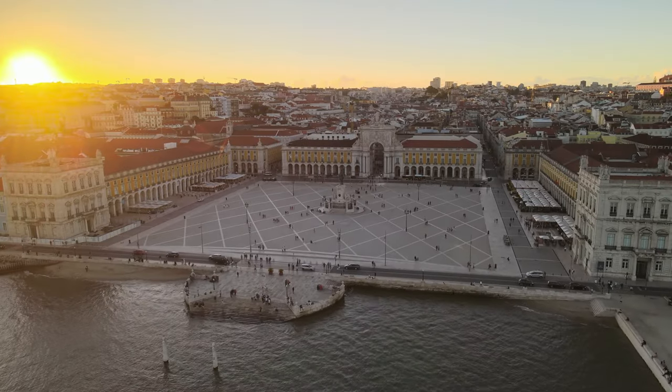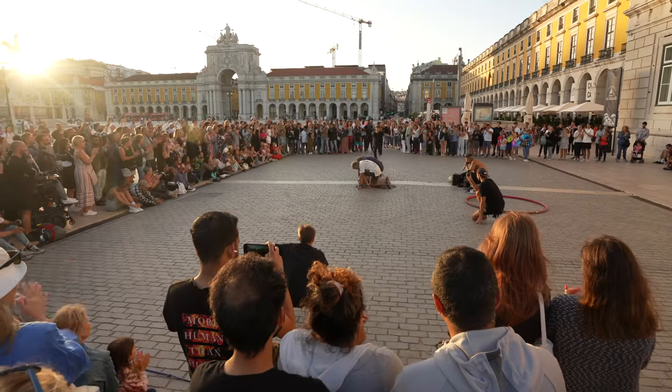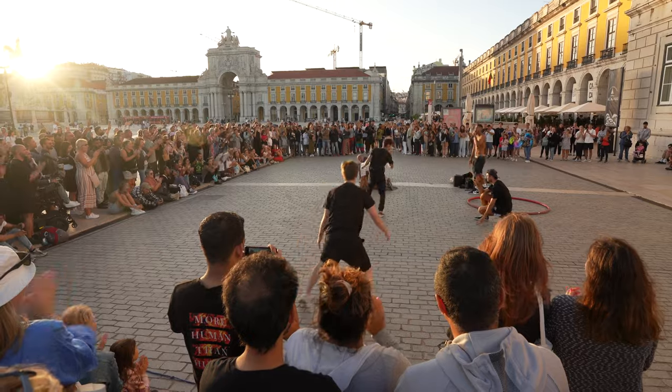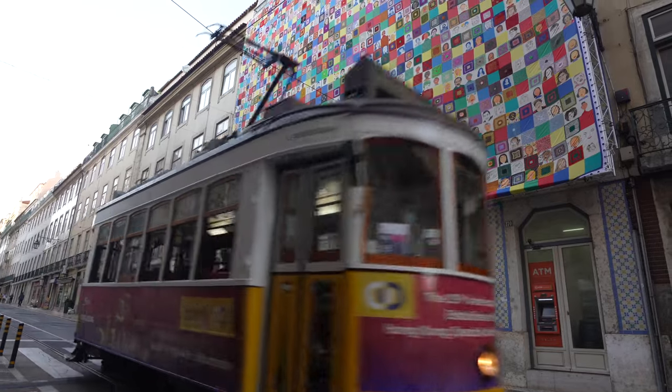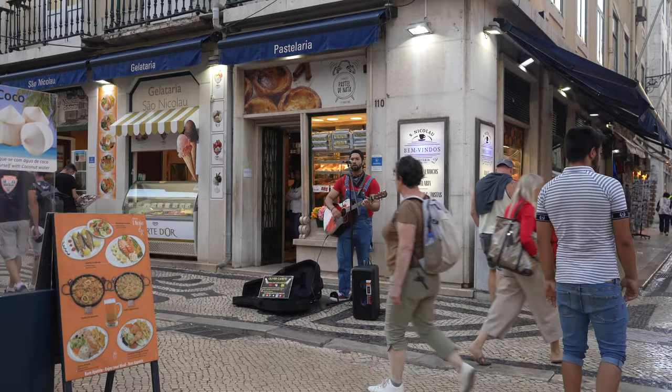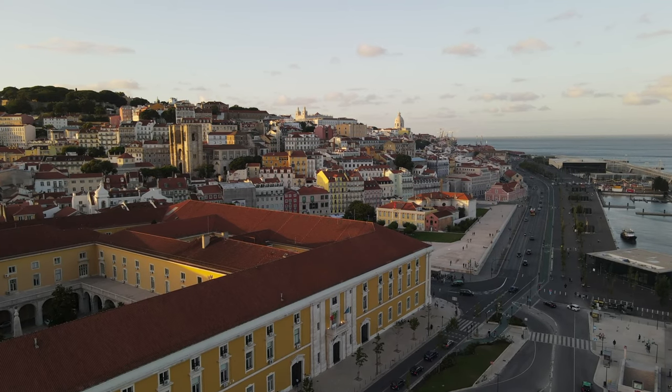One of the first things to see is Praça do Comércio — one of the most beautiful squares in Europe. There are a lot of tourists since it's the main entry point, but it's really nice with the sea right in front. I'm also going to show other areas of Lisbon that feel more like a place to live longer term, including checking out some co-working spaces.